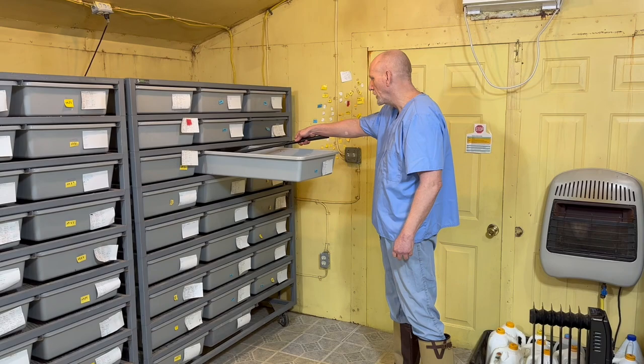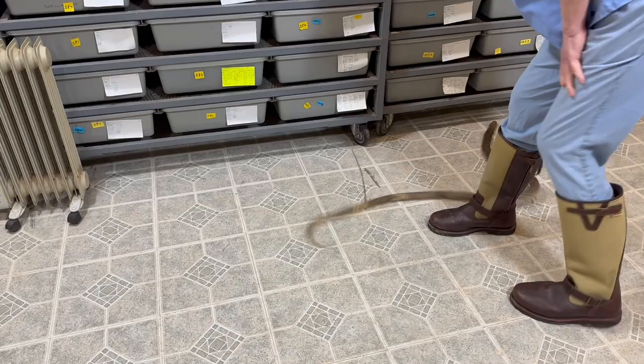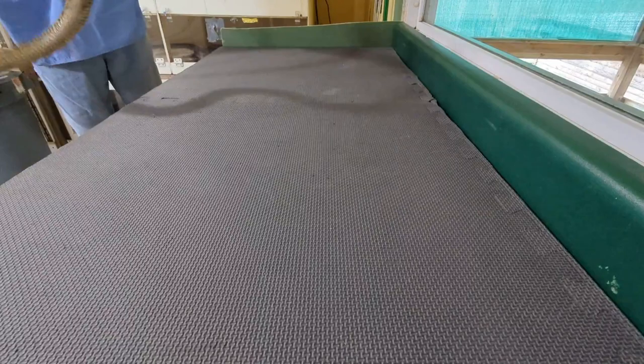So the common name for these guys is Egyptian Cobra. This is a female. This one's interesting because you can see a little bit of banding on the body. I think that's kind of across in the video.